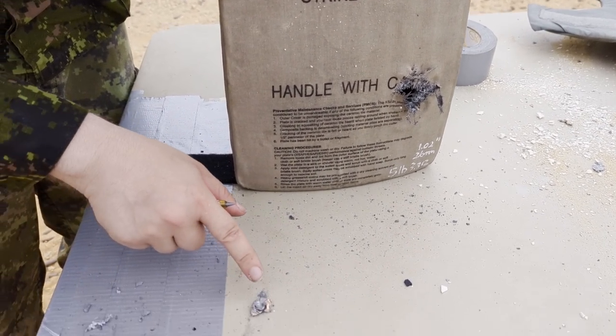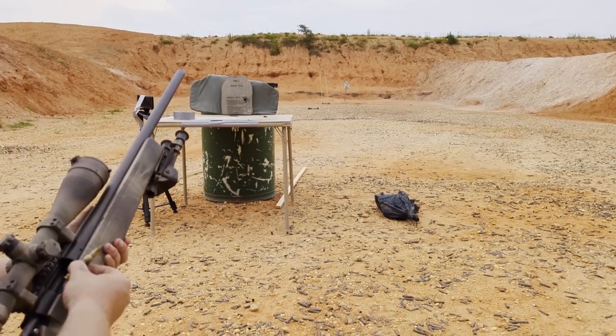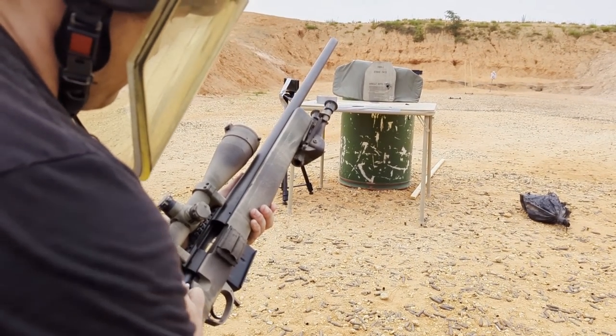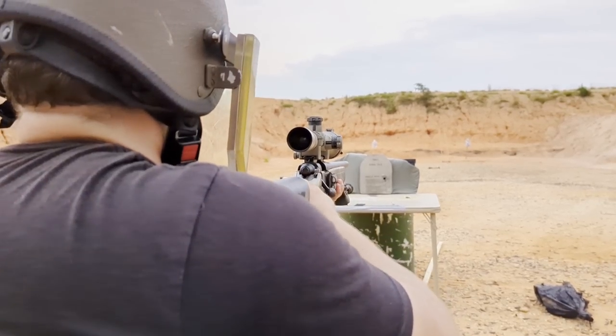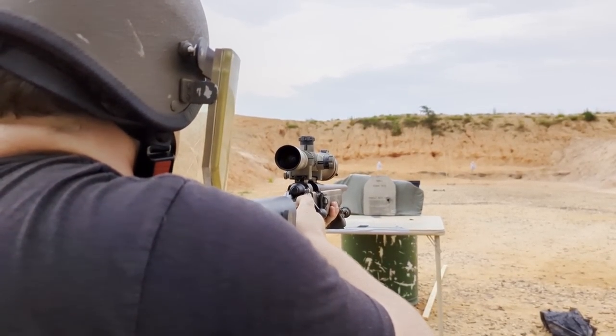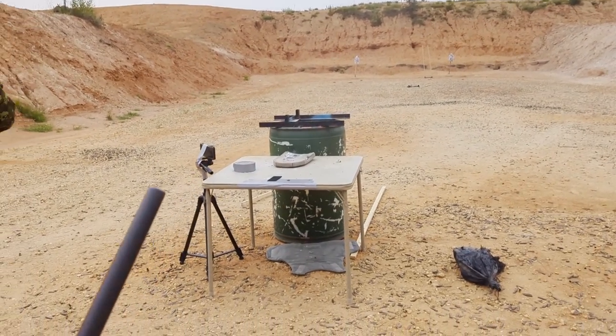The BX SAPI stopped what it's rated for. Moving on to SLAP — a perfect hit, and it looks like a penetration hit.